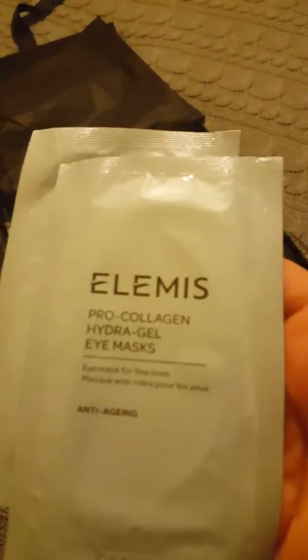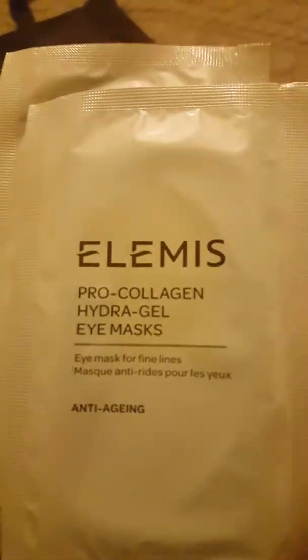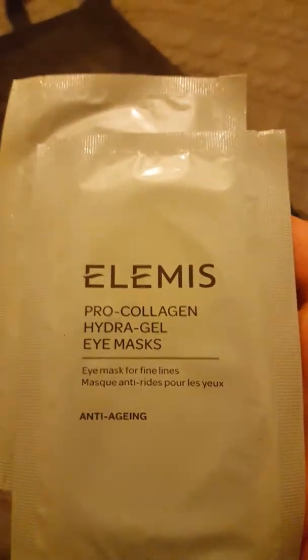Two Elemis Pro-Collagen Hydrogel Eye Masks. Anti-aging. Wow, very good. I'm popping them on tonight.